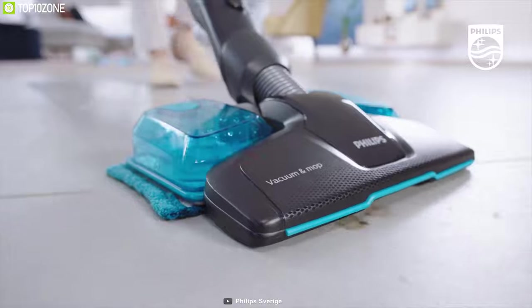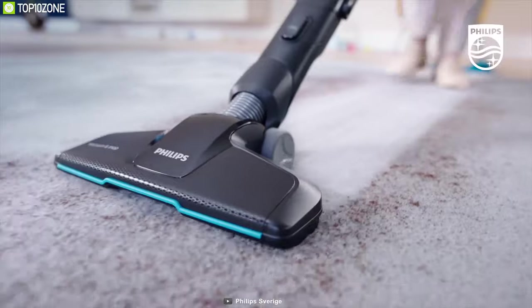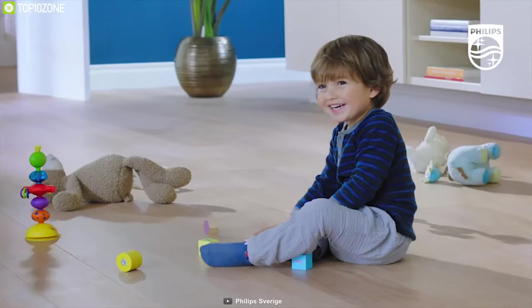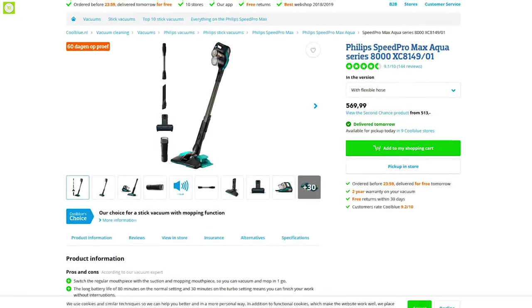Those looking for a vacuum that can double as a mop would find the Philips Cordless Vacuum 8000 SpeedPro Max Aqua an absolute win. With glowing reviews, this product comes at a price of around $600.